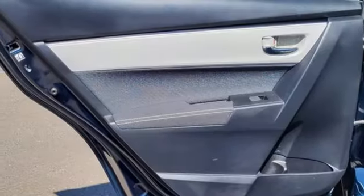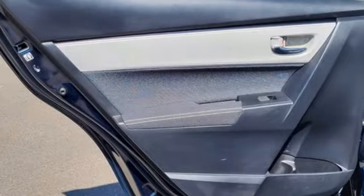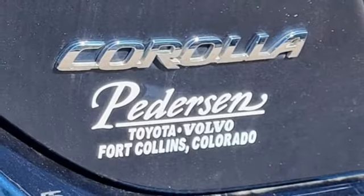Entune External Memory Control, Gas Pressurized Shocks, and Inline 4 Cylinder Engine.